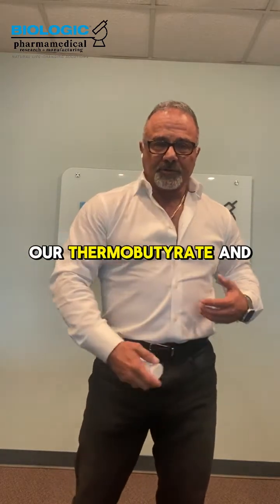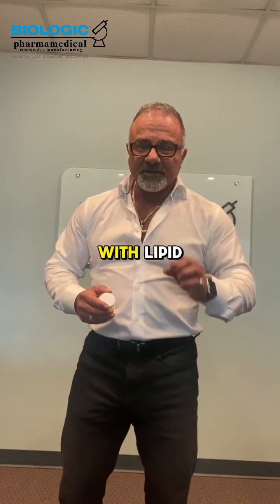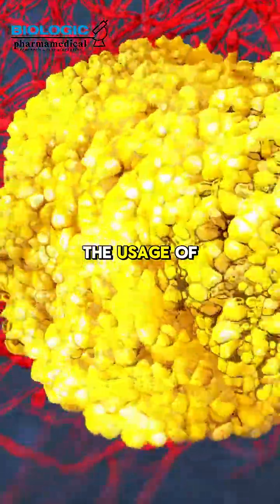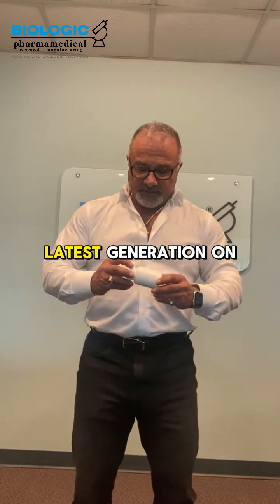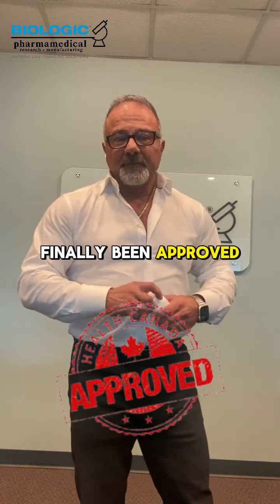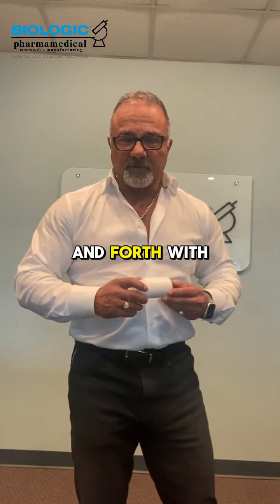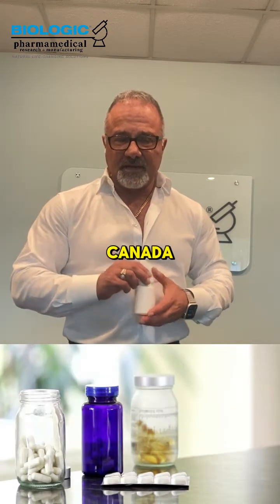We've heard about our thermobutyrate and thermogallate, and we've been still working along the pathway associated with lipid metabolism — the breakdown of fat, the usage of fat as a primary energy source. Here we've got the latest generation on that pathway that has finally been approved by Health Canada after a year and a half of rigorous back and forth with our research, and we finally have this approved, so you're going to start to see variants of this in Canada shortly.